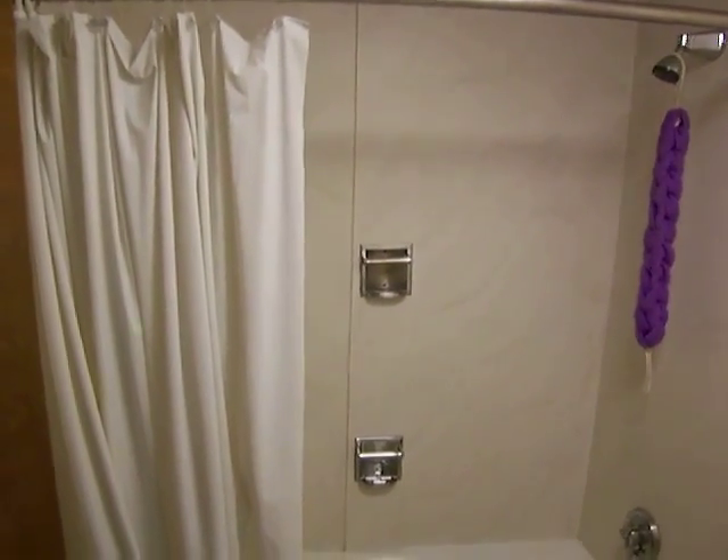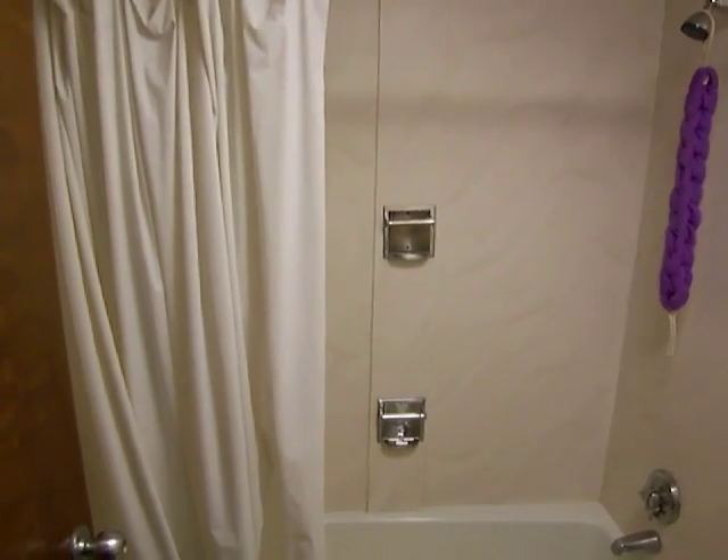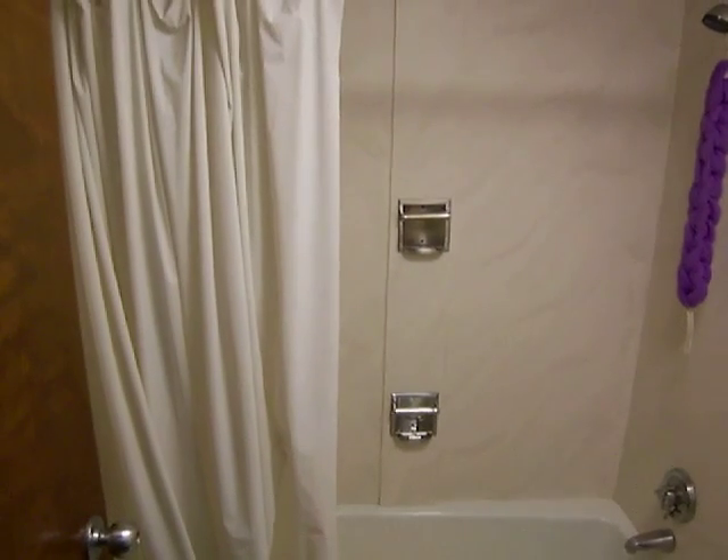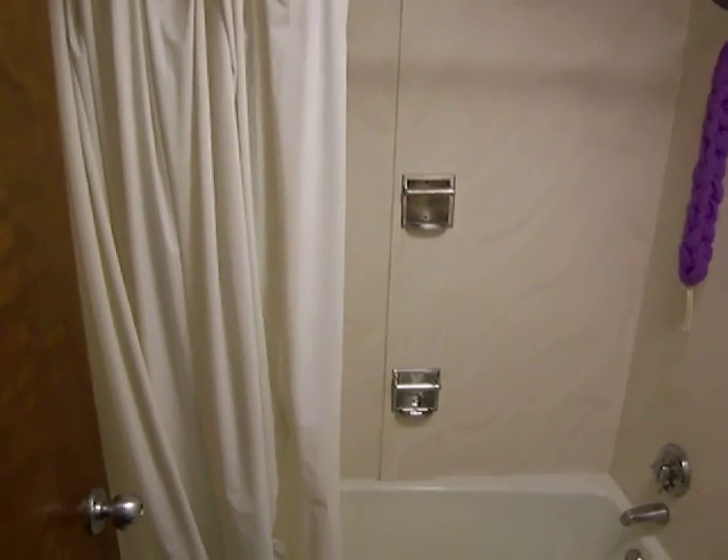Alright folks, Mr. B here on his low roller trip. I did get upgraded here at the Plaza to an actual mini suite for just a small little tip. So let's start the tour.